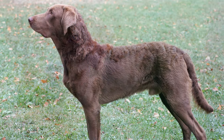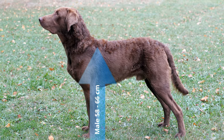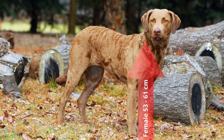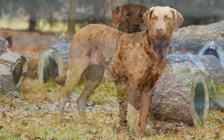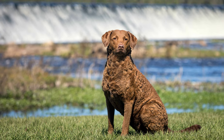According to the breed standard, males should reach a shoulder height of 58 to 66 cm, while bitches may be slightly smaller, at 53 to 61 cm. Their weight, which is also fixed, should be between 25 to 36 kilos, depending on the sex.